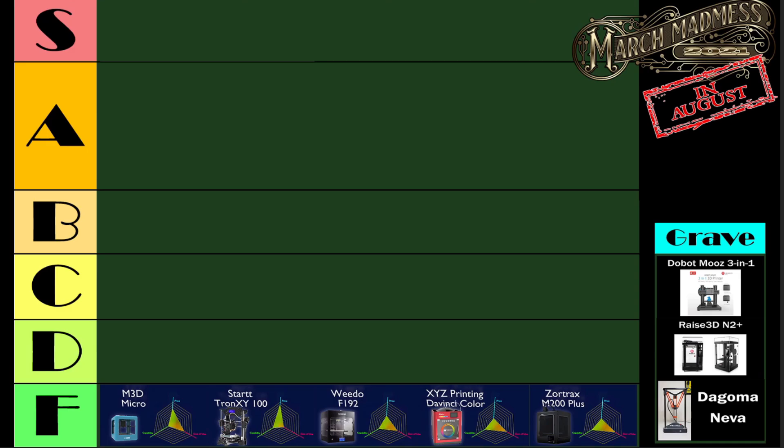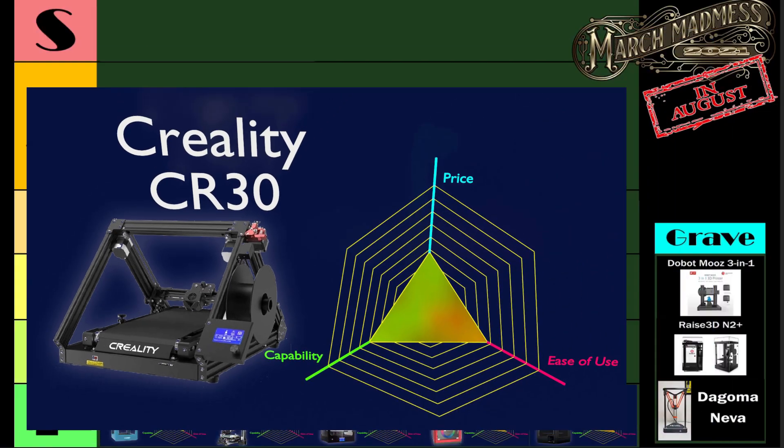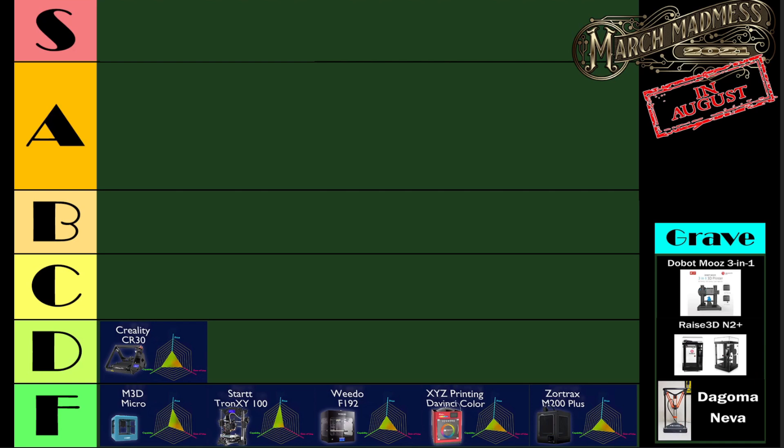Moving on to the D tier, starting out with the Creality CR30. I hate that this one is so low on the list because I have great hopes for what the CR30 can do and the great things that it can do for the future of 3D printing — I'll be talking about that in a future video. It pains me to see this on the list so low. It deserves better.